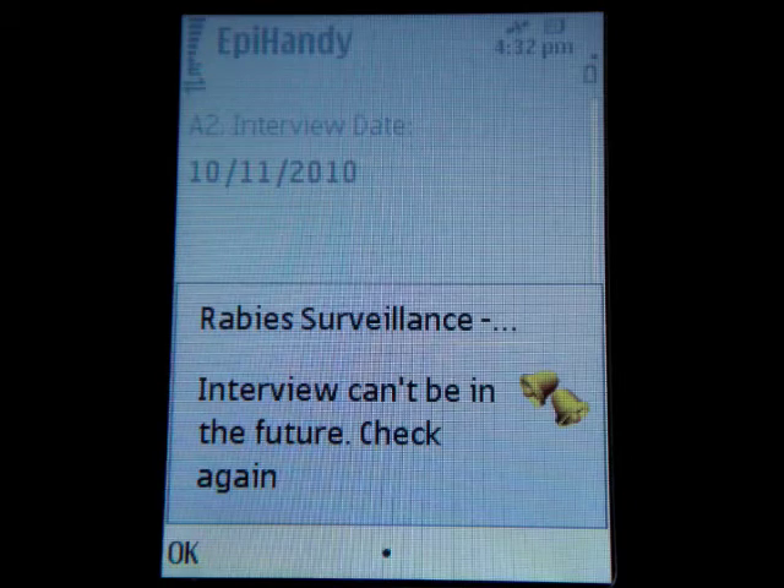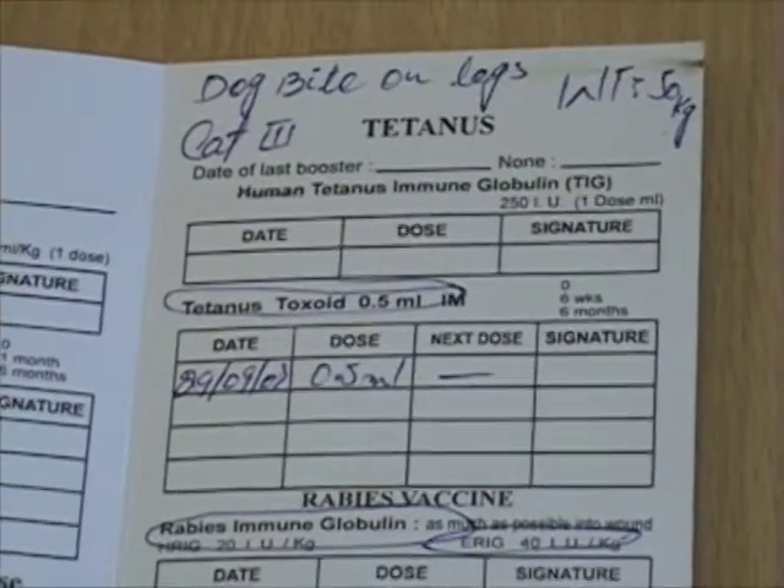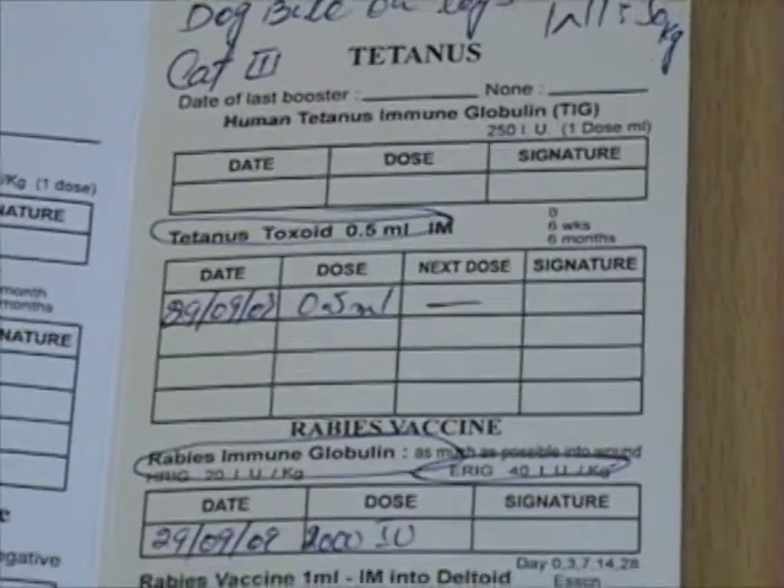As follow-up, the patient is handed a vaccination card indicating the dates they need to come to complete the treatment.